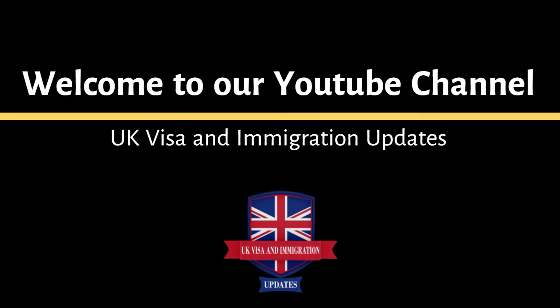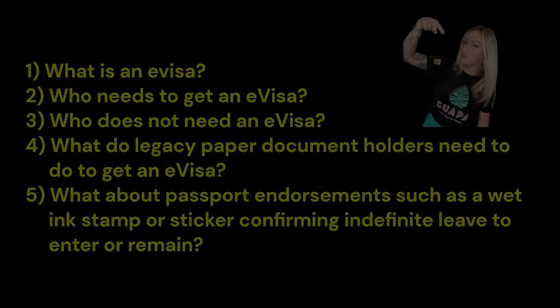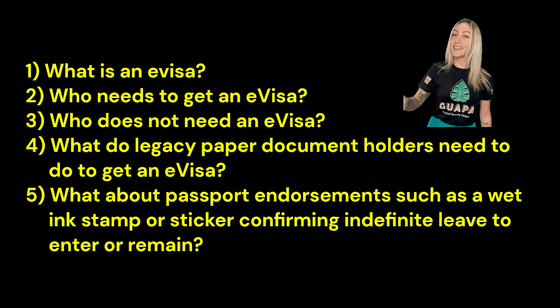Welcome to our channel UK Visa and Immigration Updates. Today we will cover the following topics.